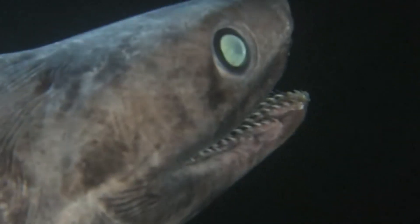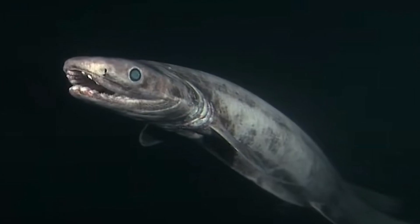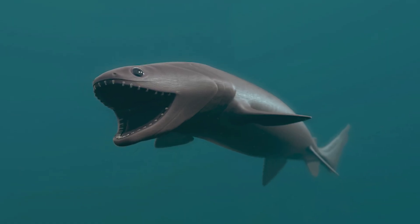With its set of 300 needle-like teeth inside its scary mouth, you can be sure this chilling monster can grind its prey mercilessly in just a few minutes. Its favorite meals include smaller sharks, fish, and cephalopods. And even though it lives more than 5,000 meters below the water's surface, it was one of the first deep-sea animals to be discovered in the 19th century.